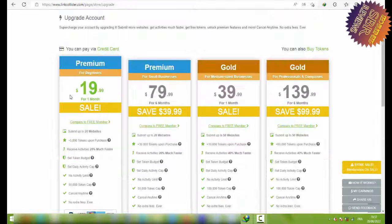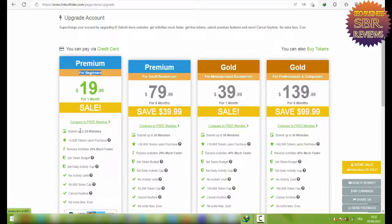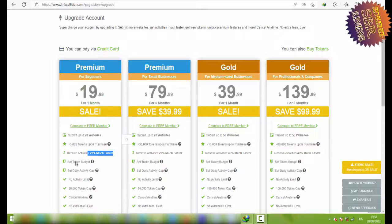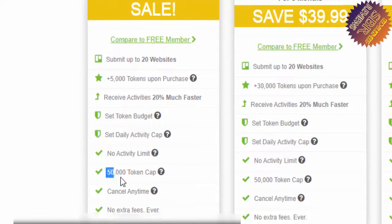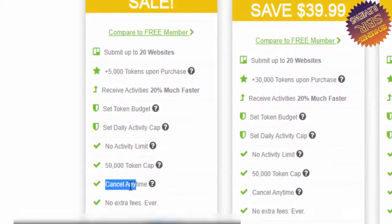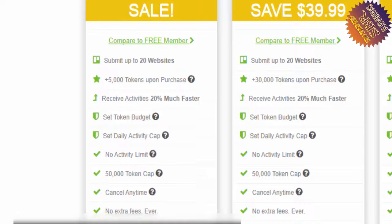You can see the Premium Beginner plan is $20 per month. You can boost your social media network and website traffic, submit up to 20 websites, receive 5,000 tokens upon purchase, receive activities 20 percent faster, set token budget, set daily activity cap — and there is no activity limit. In the free version there is an activity limit, but with this plan you can gather more than 50,000 tokens. Cancel anytime, no extra fees.